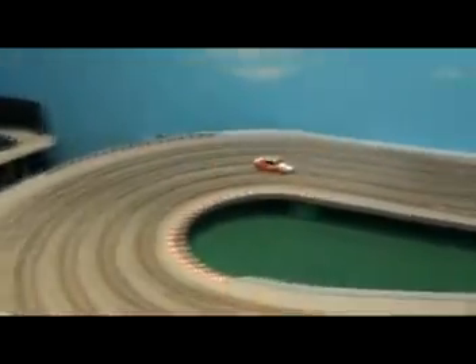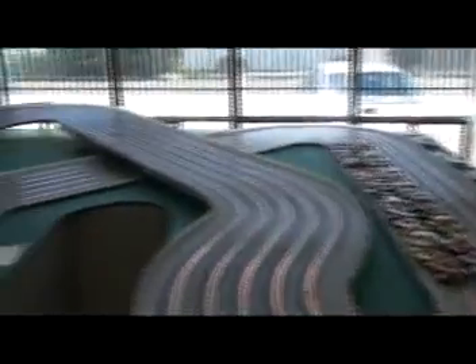Well balanced, smooth, transfers weight nicely. Missing a little bit of overall grip, but again more than drivable. Likes to be worked hard.